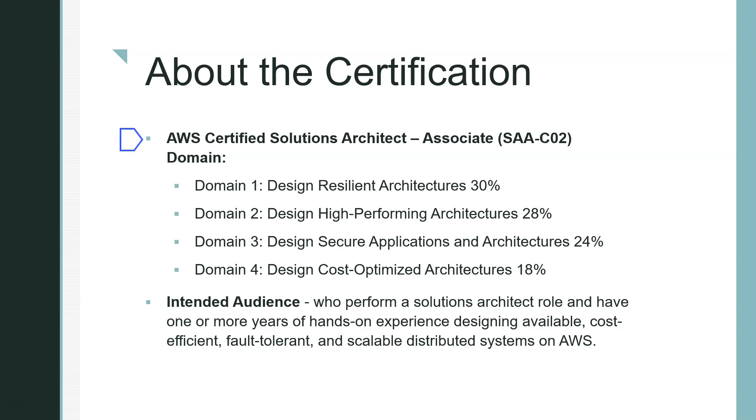This exam is the AWS Certified Solution Architect Associate exam, SAA-C02. It has four domains: Design Resilient Architecture, Design High Performance Architecture, Design Secure Applications and Architecture, and Cost-Optimized Architecture. The intended audience, per AWS, is those who perform solution architecture and have one or more years of hands-on experience. But don't be put off — I had no experience, and with lab practices and courses, I was able to clear it. Someone with experience will just find it easier.